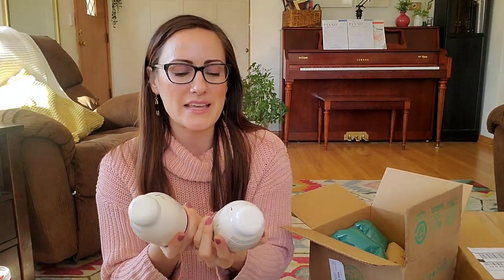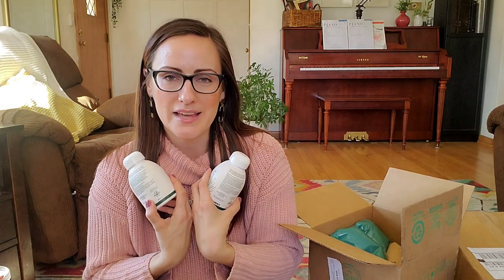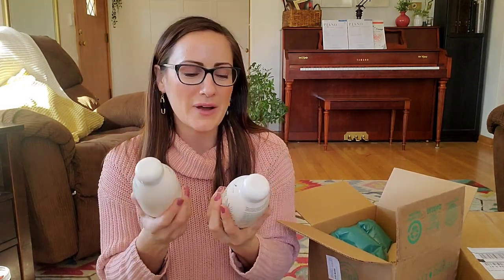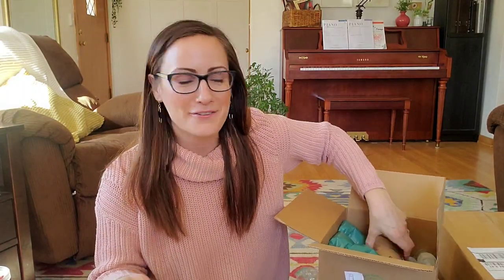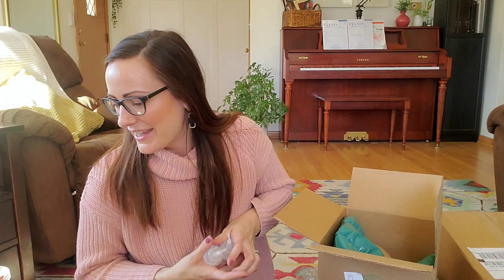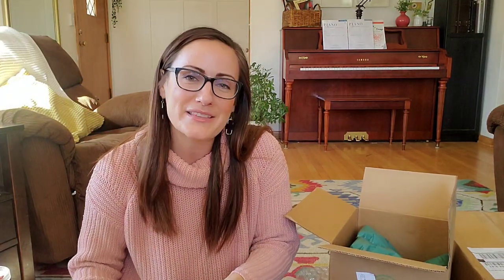These are Winter Night hand soaps. Young Living had a promotion last month where if a brand partner sponsors a new customer, they get a free hand soap. I helped two friends start their Young Living journey last month, so Young Living sent me two free hand soaps and my friends also got a free hand soap in their first order. In March, Young Living is also giving free shipping to all new customers, which is a great extra incentive.